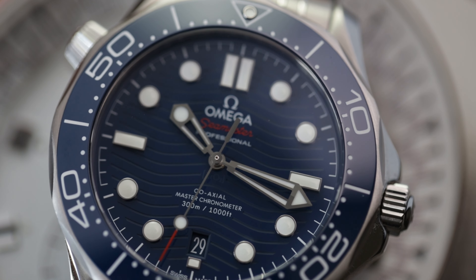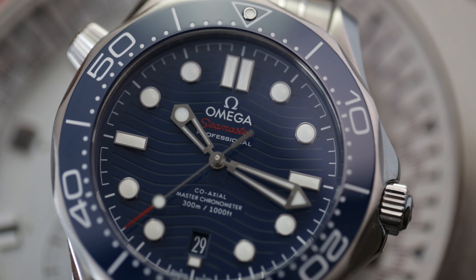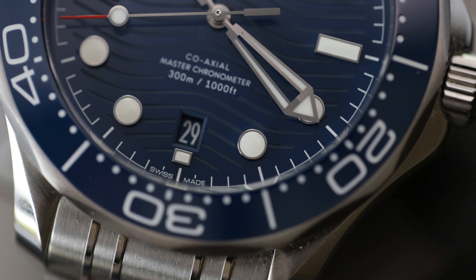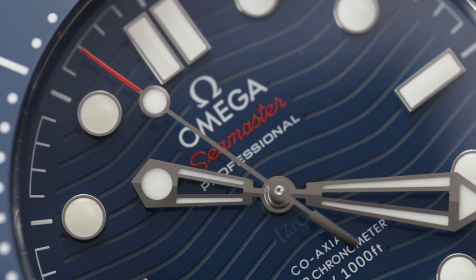To have a brand new Omega feels amazing — from the unboxing to the wearability and the prestige that this brand has. It is an unbeatable feeling. The heft and the reassurance on your wrist that you have a watch that can withstand anything you put it through is second to none.